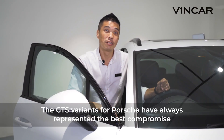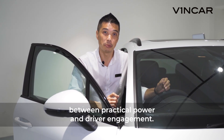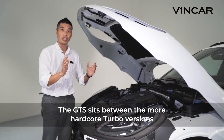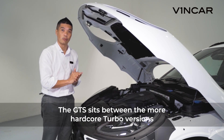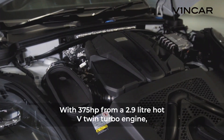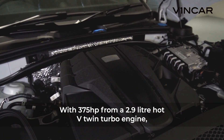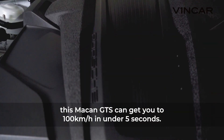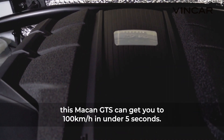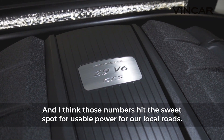The GTS variants for Porsche have always represented the best compromise between practical power and driver engagement. The GTS sits between the more hardcore turbo versions and the slightly more sedate S variants in Porsche's lineup. With 375 horsepower from a 2.9 litre hot V-twin turbo engine, this Macan GTS can get you to 100 km/h in under 5 seconds, and those numbers hit the sweet spot for usable power for our local roads.